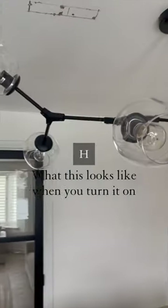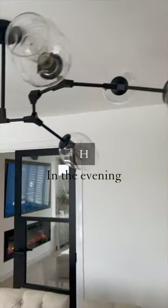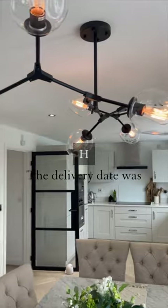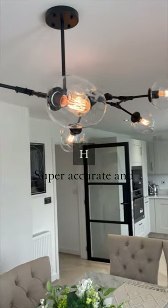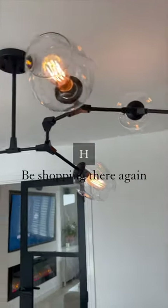I'm just going to show you what this looks like when you turn it on because, oh my god guys, it's even better in the evening. The delivery date was super accurate and honestly, I've got absolutely nothing to complain about here. We will definitely be shopping there again.